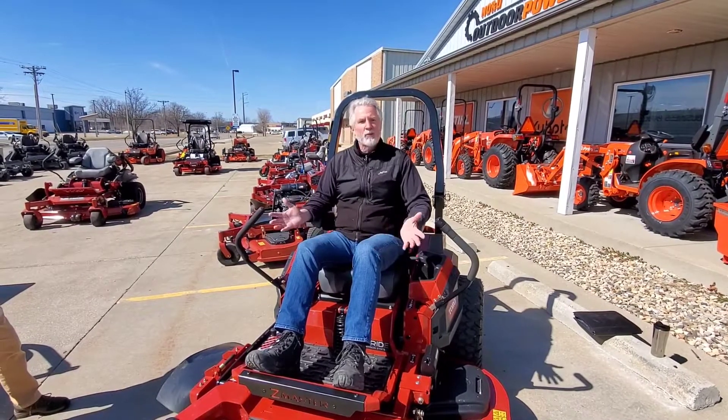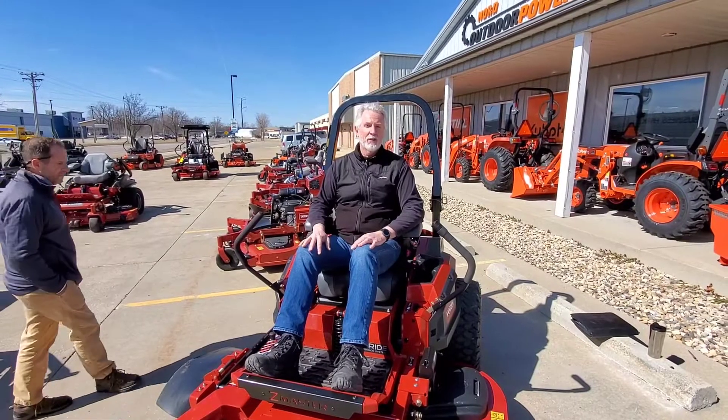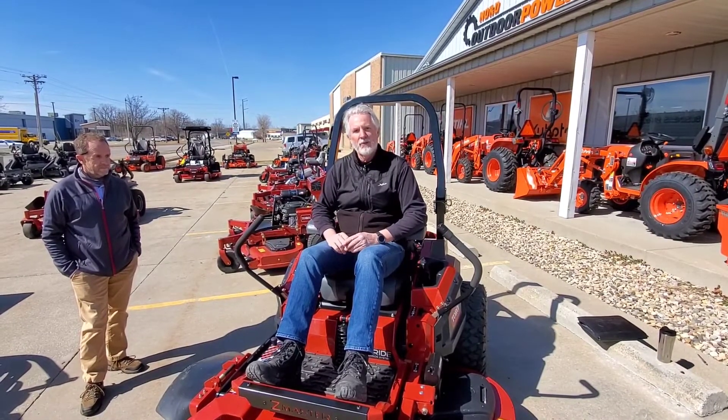So at Nord Outdoor Power, we're really excited about this new series. We think it offers a lot of value for you, the customer, and we look forward to showing it to you in person. Just stop out at Nord Outdoor Power and our expert staff will be happy to help you out and walk you through the features.